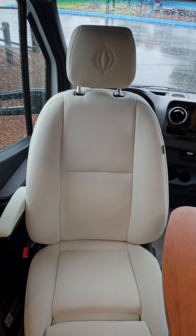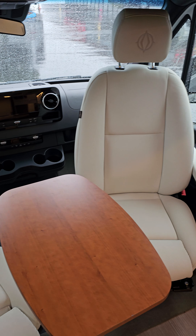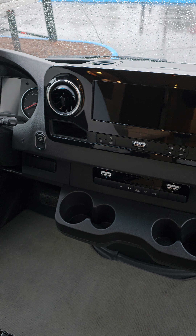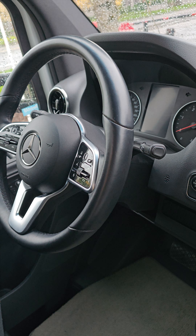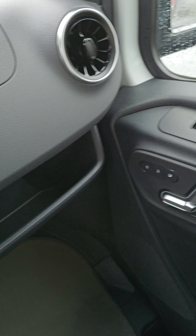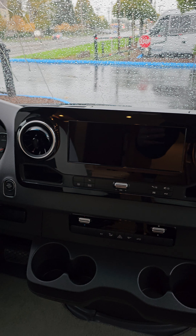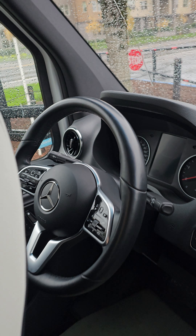Just want to make a quick video of this 2020 Leisure Travel Unity FX that we just got here at Weston dealerships. New chassis for Mercedes-Benz with the heated seats, all power seats, driver and passenger ten-and-a-half inch screen with navigation, push button start, seven speed transmission instead of